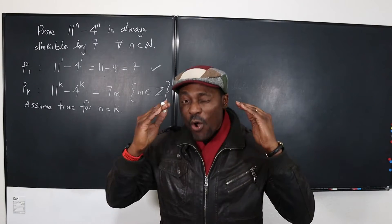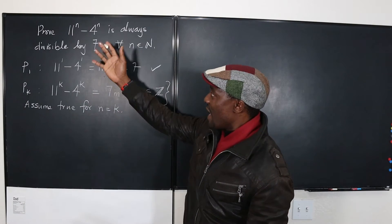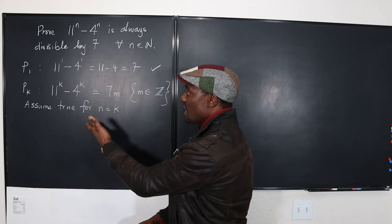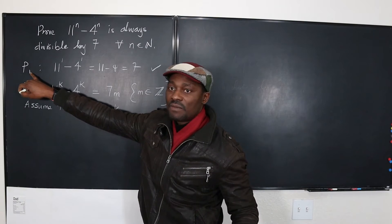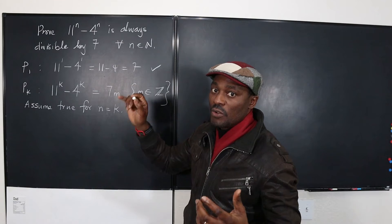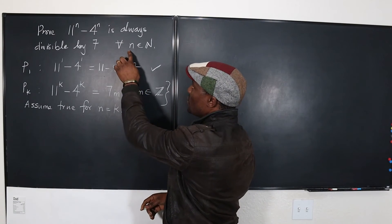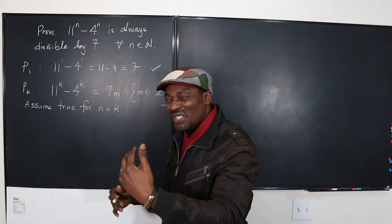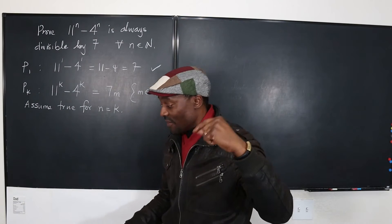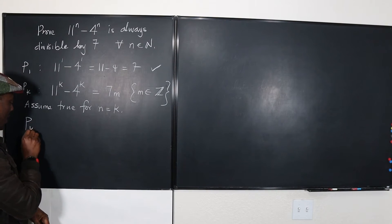Those are the first two steps you take in all cases of general mathematical induction. The first thing: test for the first term — sometimes it doesn't start from 1; if the condition says n greater than 2, you start from 3 or 4. In this case we're taking all natural numbers, so we start from 1, which is the most common case. Now, if we assume it is true for k, the third proposition is that it is true for k plus 1.